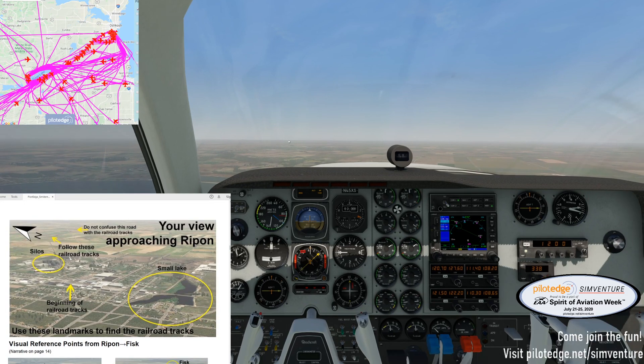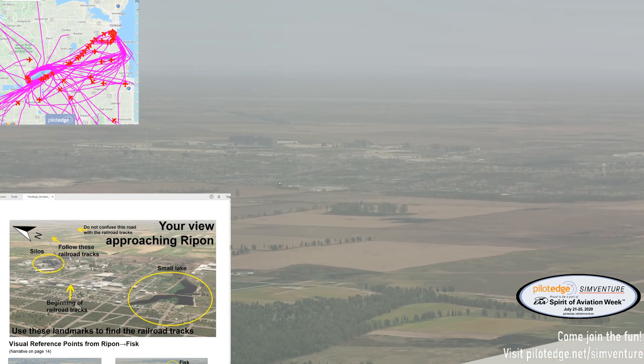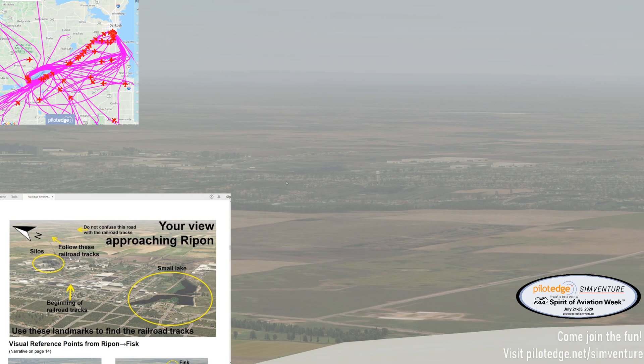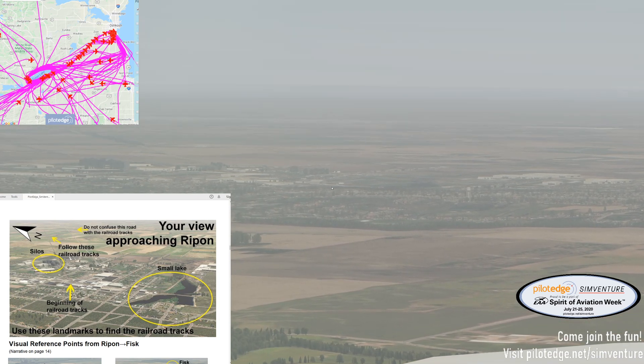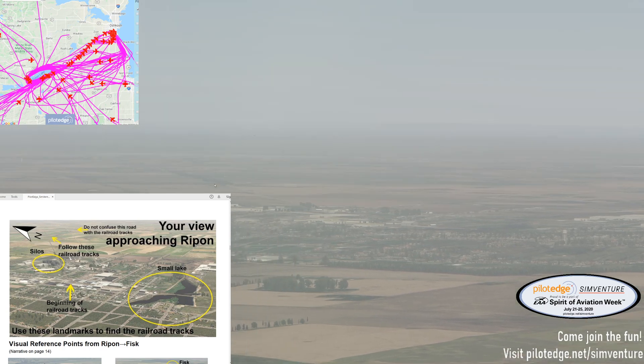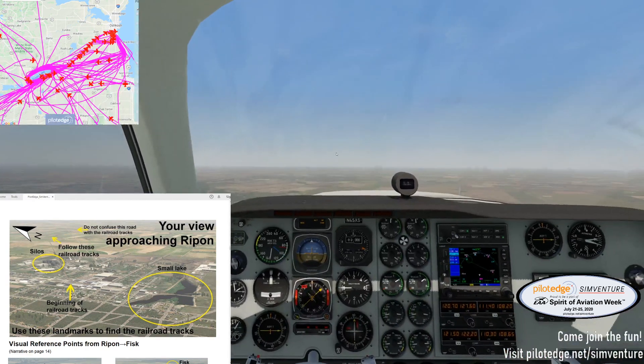Here's our view approaching Ripon. I'd say that checks out pretty well — we can compare those views. Yep, there's Ripon. We're a little bit lower than I think the picture was taken, but the lakes are out here, the silos obviously to the left. There's so much going on — it's pretty busy over Ripon. That's interesting. We'll see what that's about in a little bit.